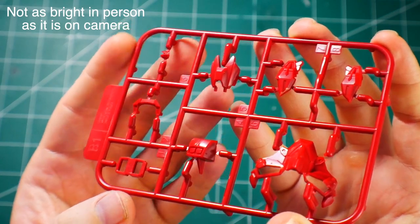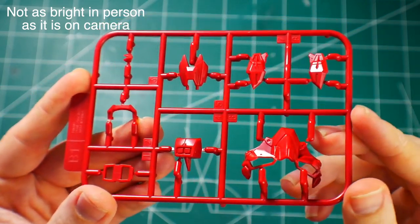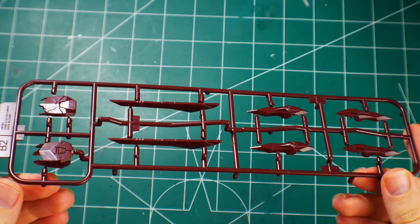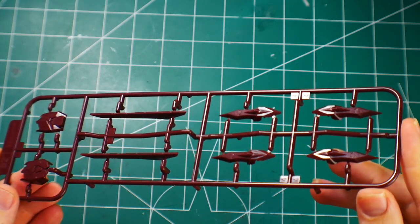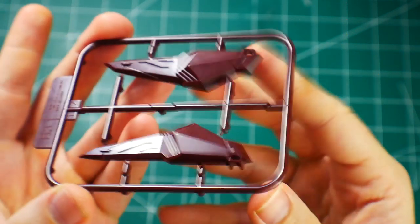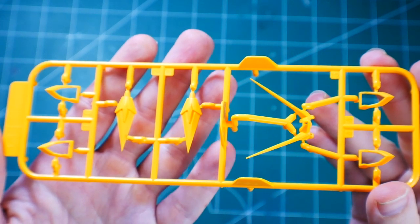Runner B1 is a bit more toned down in color than it appears in real life, but the details are really good — there's the front chest plate and other little red parts. Runner B2 is the same color as Runner A with good surface details and gate placement. Runner B3 has just a couple of parts — I'm guessing for the backpack — with some nice little vents and surface detail.